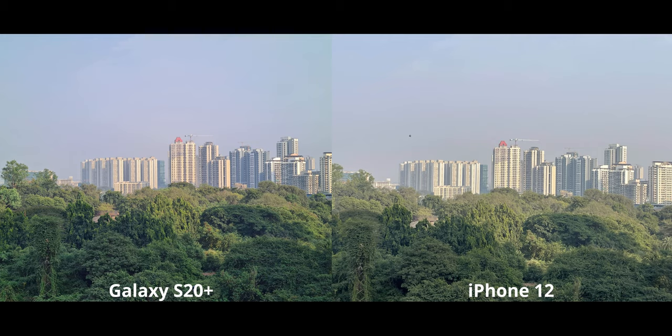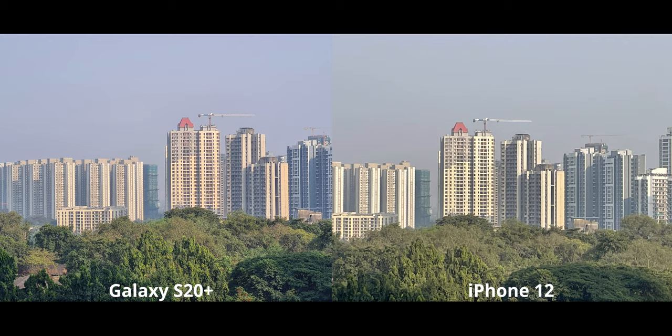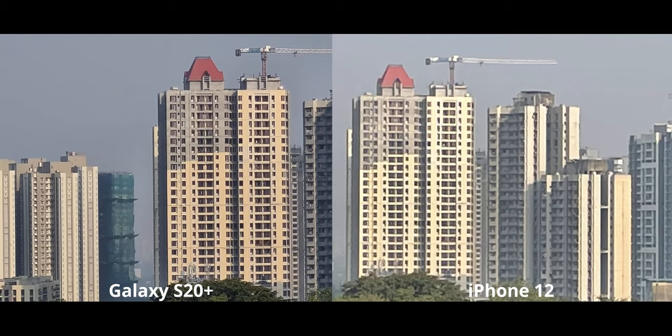At two times zoom, the S20 Plus, although it doesn't have a fully fledged optical zoom setup, has a very high resolution 64 megapixel camera that can be used to crop in. In broad daylight, that resolution really plays in to give very good amounts of detail at 2x zoom and a little above. The iPhone is not bad, but clearly the S20 Plus is slightly better. Moving on to four times zoom, the S20 Plus is easily the better one.